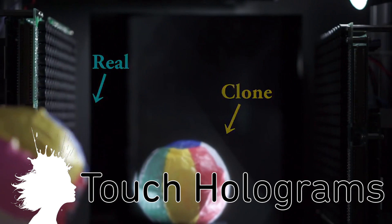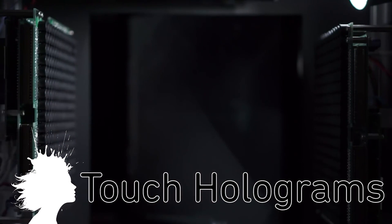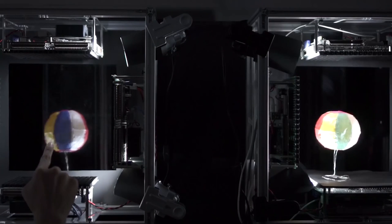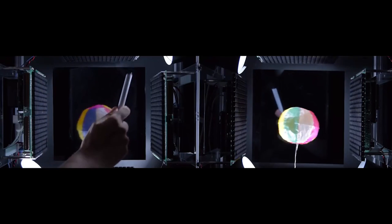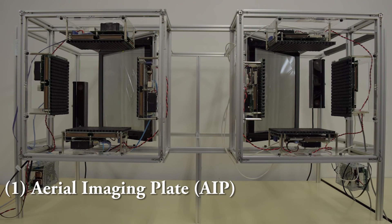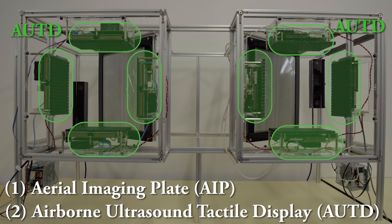The haptoclone lets you touch holograms. Telehaptics allows users to send a holographic image that another person can actually feel and interact with. The box uses ultrasonic radiation pressure to create the feeling of the holographic image.